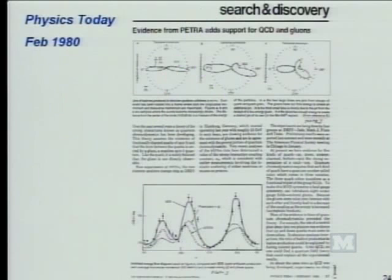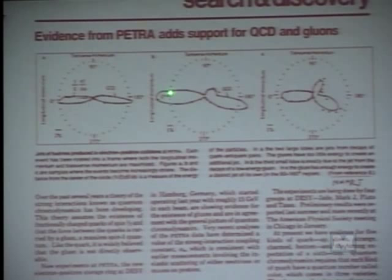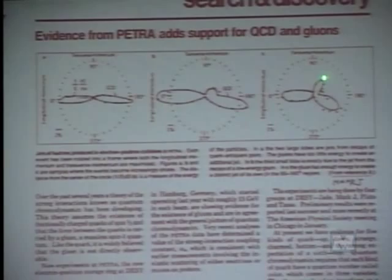We began to realize that when you have a positron-electron collision, you produce a pair of quarks. And indeed, if there are gluons, with increased energy, instead of having two jets you have three jets. The size of the jet is dependent on the energy of the gluons. And sure enough, we saw this. When the gluon has low energy, you have only quark and antiquark. With increasing energy, you have quark, antiquark, and gluon. And when the energy is higher, you see very clear three jets.